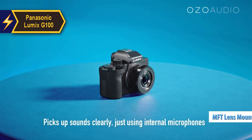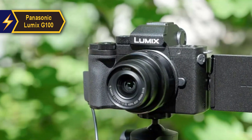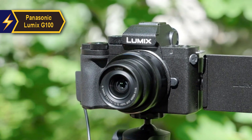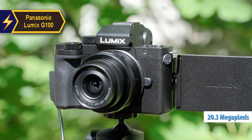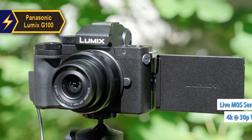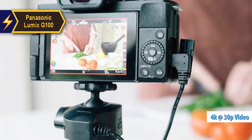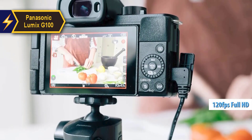Its MFT lens mount provides access to an extensive range of quality, affordable lenses, offering a significant advantage over smartphones and pocket cameras. At its core, the G100 boasts a 20.3 MP Live MOS sensor capable of recording superior 4K 30p video. It also offers full HD video at up to 120 frames per second for dramatic slow-motion sequences.